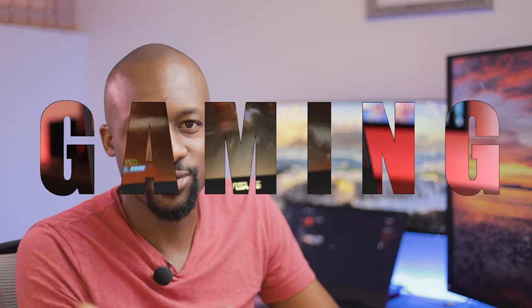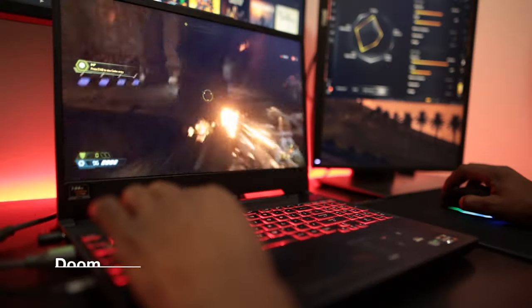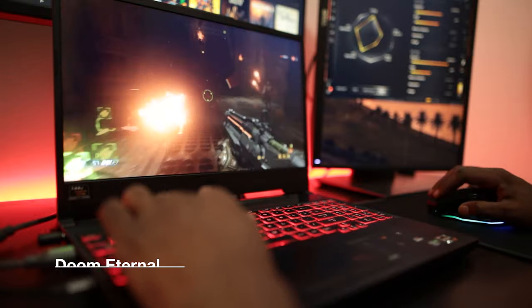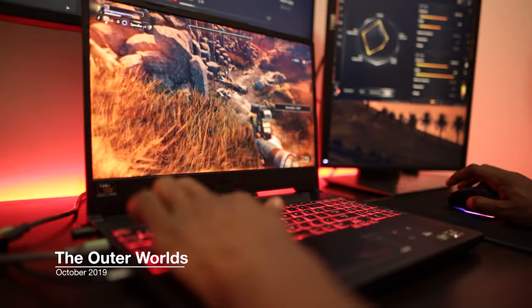Starting with the gaming performance — after all, it is a gaming laptop. This laptop can play most games on very high settings at at least 60 frames a second, which is really good. The only game I really struggled with was Flight Simulator, which is a very graphically intensive game. Most other games, this thing just chews through. I can play Doom Eternal at 100 frames a second on the highest settings. Call of Duty Modern Warfare, which came out in 2019, I can play at about 100 frames a second on high settings. That is amazing performance, especially since the last PC I used was a Core i5 6th generation.